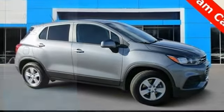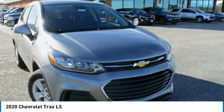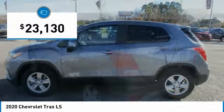Stop by and take a look at the 2020 Chevrolet Trax. The Trax is tiny on the outside but remarkably spacious within. It comes with clean and modern interiors and is priced below $25,000.